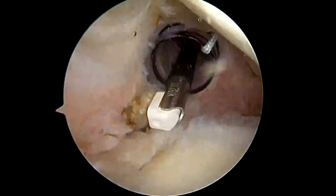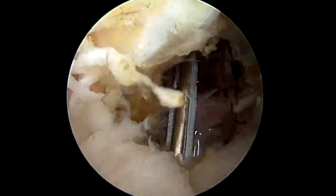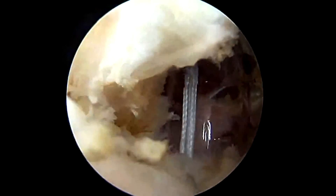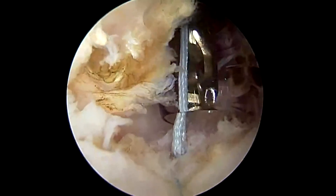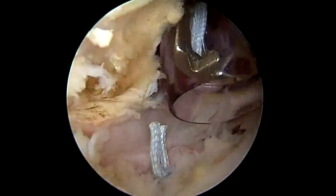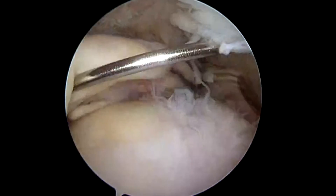Biceps repairs generally don't work, and this is the standard procedure that we do. You can see us tying knots to help complete that tenodesis and reattach that biceps in a different location where it will heal into place. Now that I've finished tying the knots, you're going to see me cut the excess suture, and our biceps tenodesis is now complete.